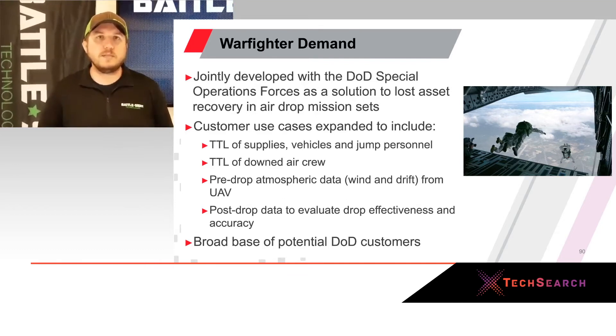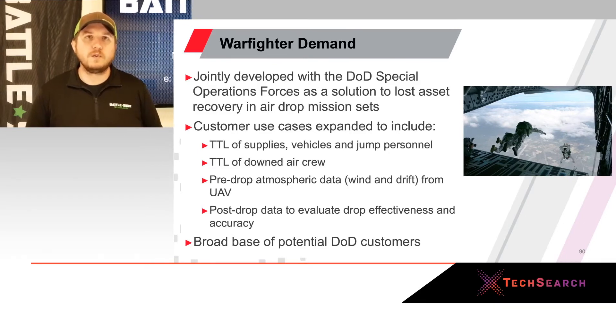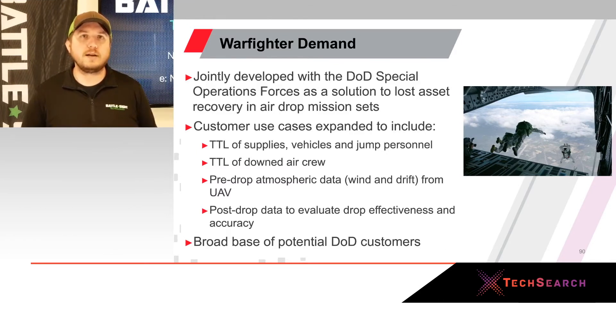Over the course of development, we've identified several other use cases, such as tagging, tracking, and locating vehicles, supplies, and personnel down to air crew, and also pre-jump atmospherics. Currently, we fly over a drop zone and throw streamers out the back of a C-130, fly over a second time to figure out positioning, then make a third pass to actually release the supplies. We're eliminating two of those flyovers by putting this on a disposable drone and capturing atmospheric data in one pass — which is a massive issue when you start thinking peer and near-peer adversaries with air defense.